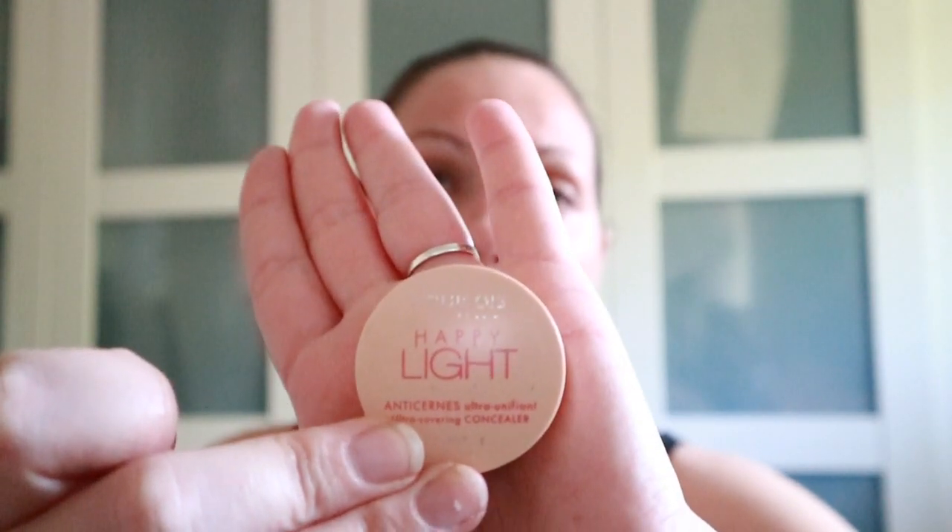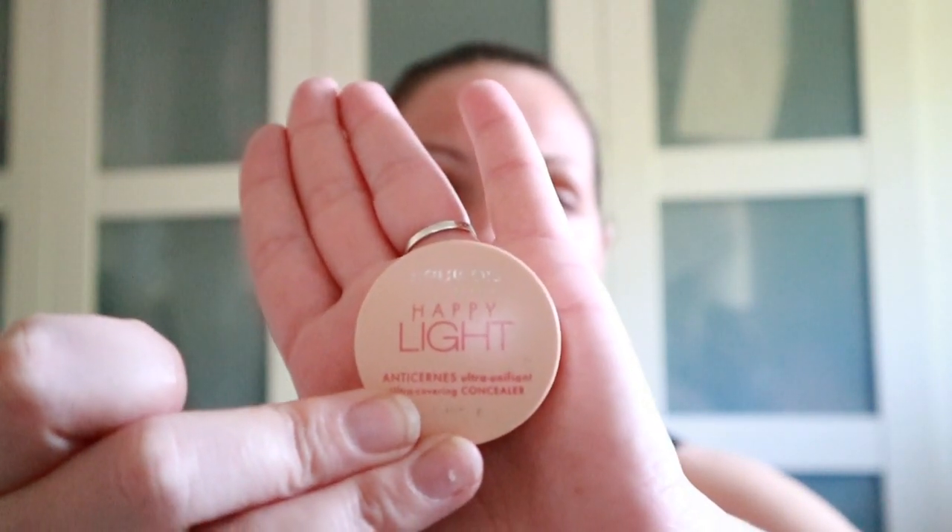I've been using the Happy Light concealer by Bourjois. I suppose it's kind of like the MAC paint pot. I can't remember how much this was, but it's bound to be cheaper than the MAC paint pot, and obviously Bourjois is owned by Chanel, so it's got to be good!